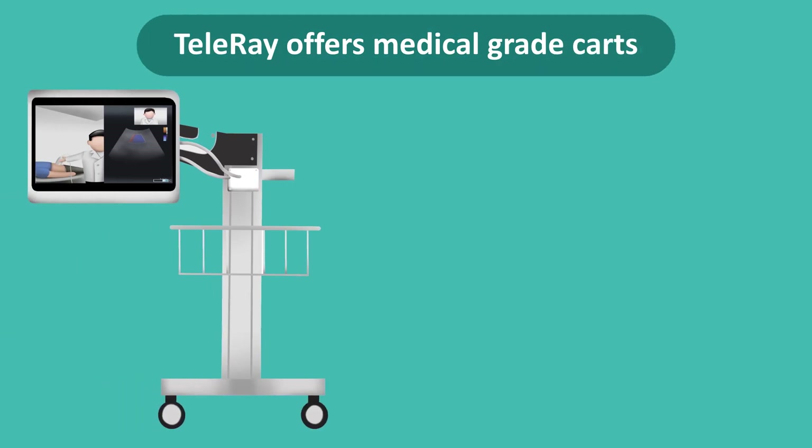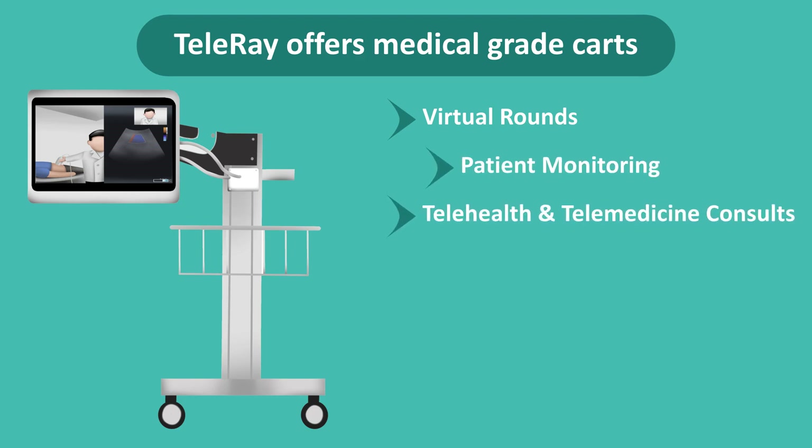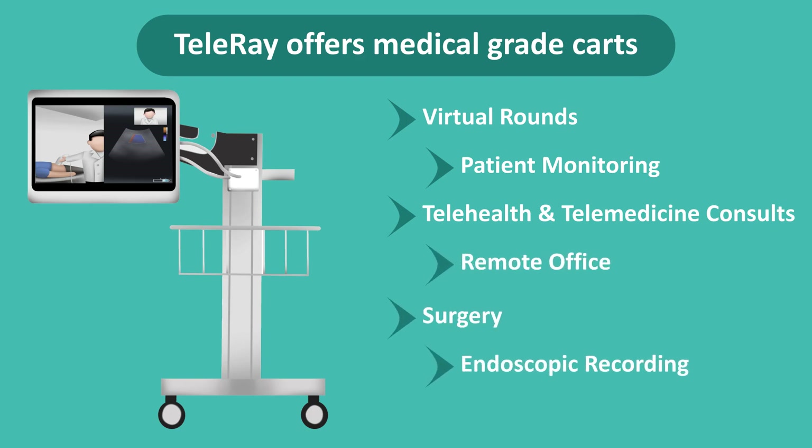Teleray offers medical-grade carts for all types of use cases, from virtual rounds, patient monitoring, telehealth and telemedicine consults, remote office, surgery, endoscopic recording, pharma, and much more.